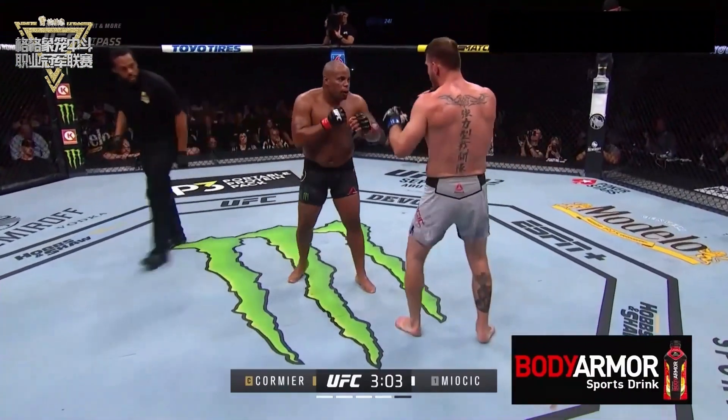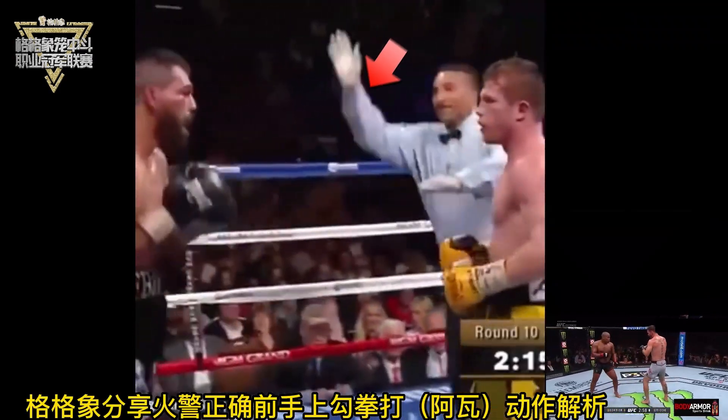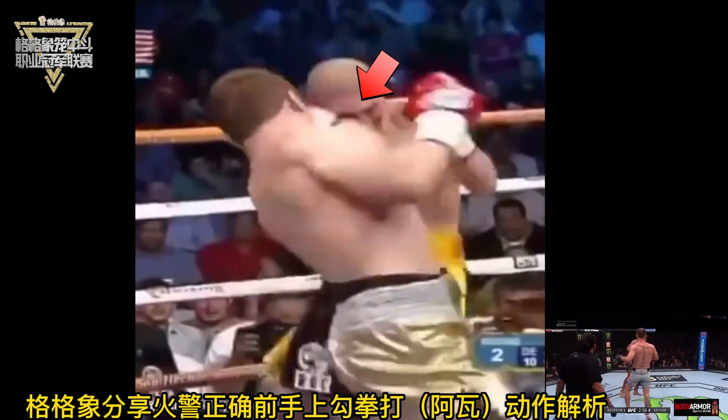Nice left to the body. Very nice left to the body by Stipe. Stipe coming off strong. Now he's looking — fourth round, he's starting to take the body.